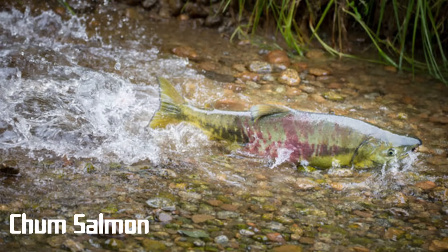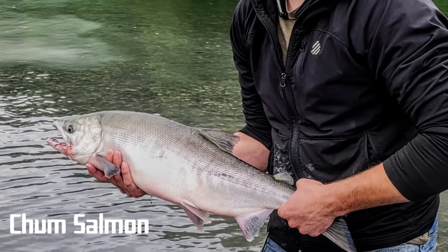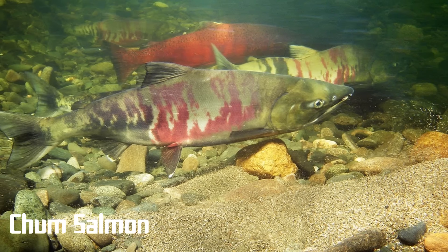Next is chum salmon, probably most well known for being the least tasty of the salmon species. Another name for this fish is dog salmon, which comes from the fact that fishermen would often throw the salmon to the dogs as they had much tastier species at their fingertips. Taste aside, I personally really like the beautiful markings of the chum salmon — to me it looks like green, purple, and red paint has drizzled down their sides, and each fish is entirely unique.